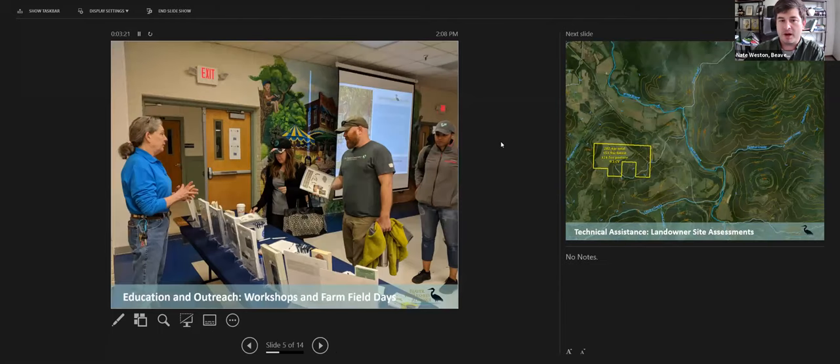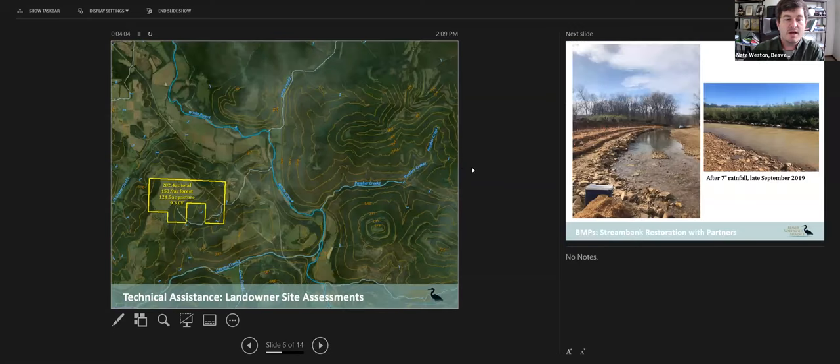One of our primary ways of doing outreach is through workshops like this one, as well as farm field days. This picture was one of our rain-ready workshops where we educate landowners on the implementation of low-impact development — basically a way of making developments more integrated with their natural landscape and features, with less impervious surfaces, permeable pavers, and native plants. We also work with landowners for technical assistance through landowner site assessments, visiting properties ranging from forested parcels to pasture, hilly, or flat land with a variety of land uses.